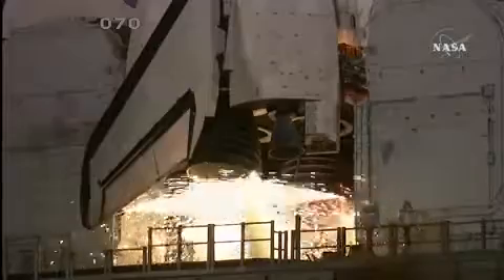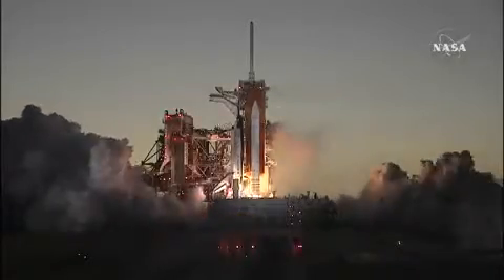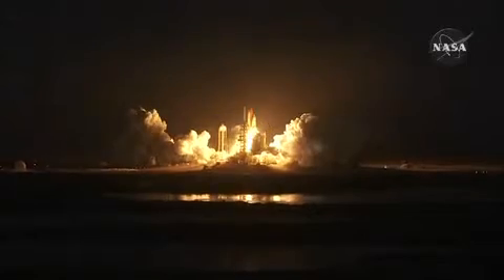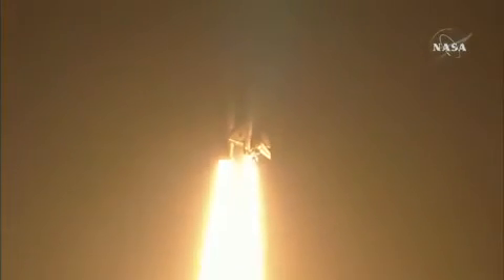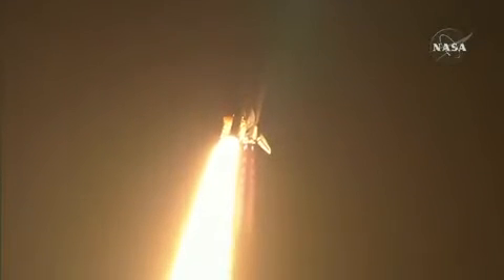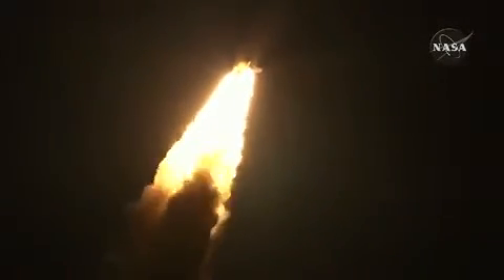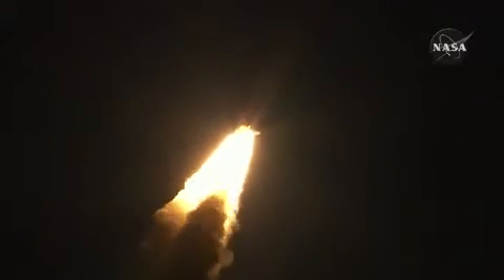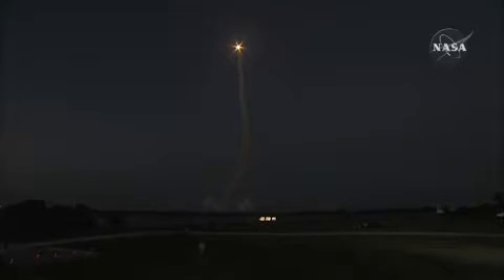DLS is go for main engine start. Altitude seven miles downrange from the Kennedy Space Center. Discovery's engines are throttling down as the orbiter passes through the area of maximum pressure on the vehicle.